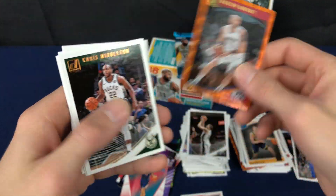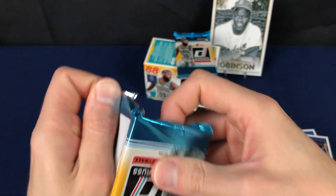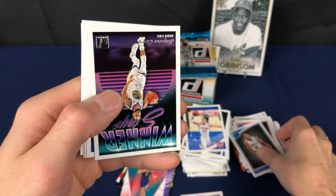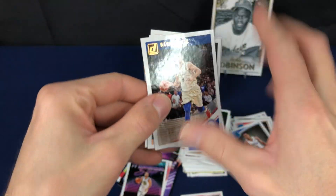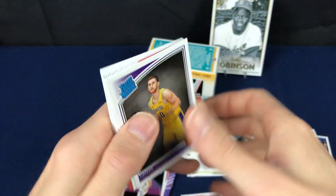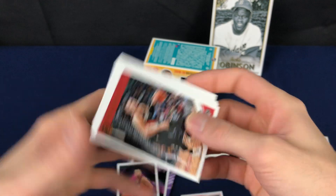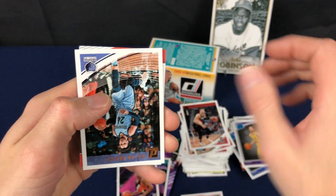There's another one of those orange parallels. Steph Curry insert. Alright, last pack — we should have our rookie autograph or memorabilia in it. Kevin Johnson. Insert. Alright, let's see what we get.